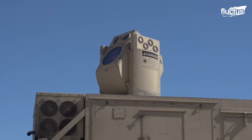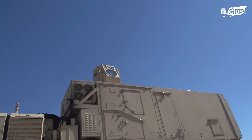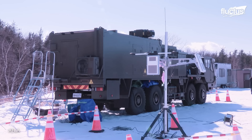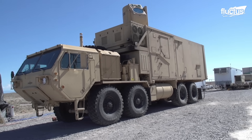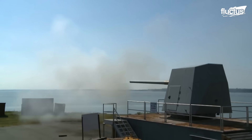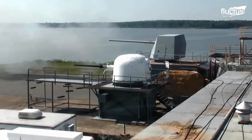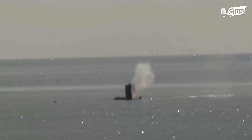This technology represents a shift from traditional missile-based defenses, offering a more sustainable and cost-efficient alternative, as lasers can fire as long as power is available, unlike costly interceptor missiles. Beyond railguns, the U.S. Navy also conducts live-fire drills at the Dahlgren Division to assess new naval weaponry before deployment.